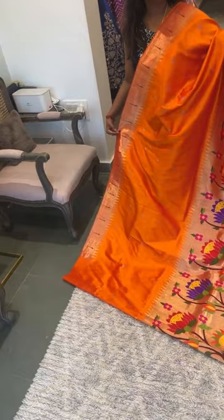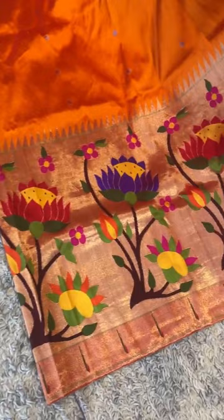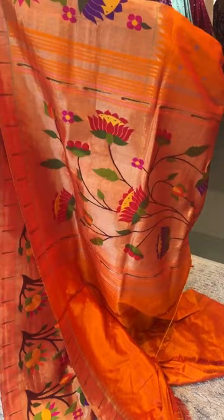This is a half all-over Paitani saree in a rich mustard-orange yellow — one of the most happening colors these days, going viral on Instagram. The weaving is completely intricate and rich. We have big lotus floral motifs running in a pure Paitani concept, polka dots on the saree body, and a single muniya border with temples on top. The pallu also features lotus floral motifs.